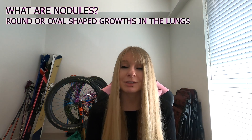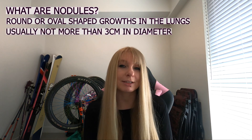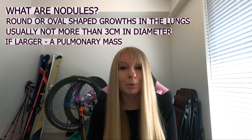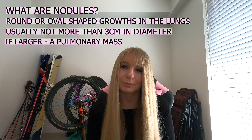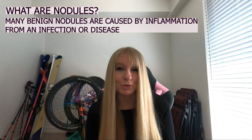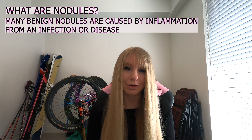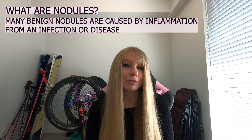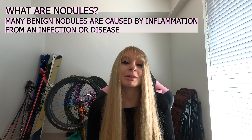A lot of people get told that they have nodules in their lungs — it's not uncommon. Pulmonary nodules are round or oval shaped growths inside the lung, generally no more than three centimeters in diameter. Anything larger than that is considered a pulmonary mass, which is more likely to be associated with cancers. They show up on around half of all lung CT scans. Many benign pulmonary nodules are caused by inflammation occurring in the lungs after an infection or disease — things like pneumonia, which I've now had twice, and obviously having large blood clots has caused some excessive scarring too.